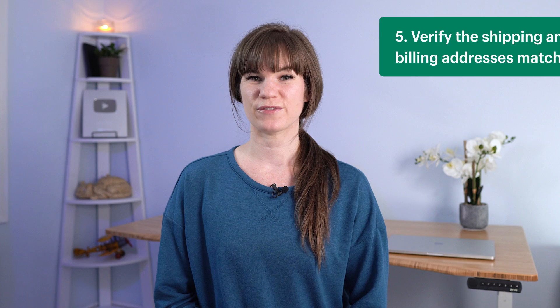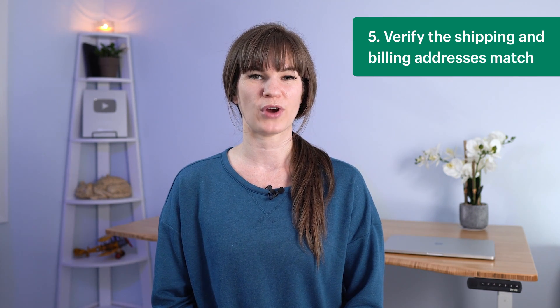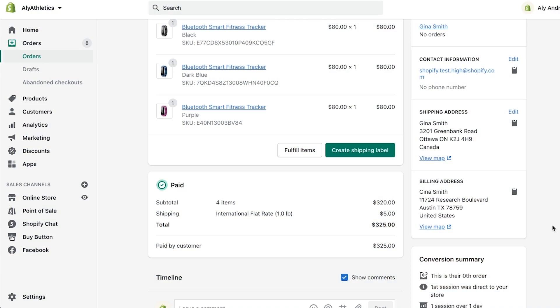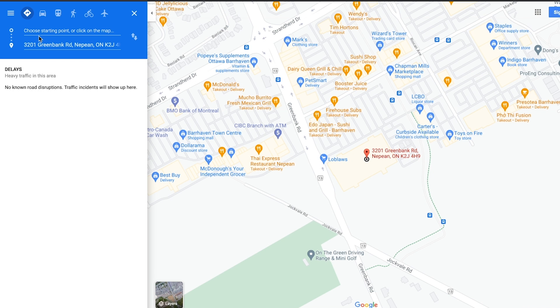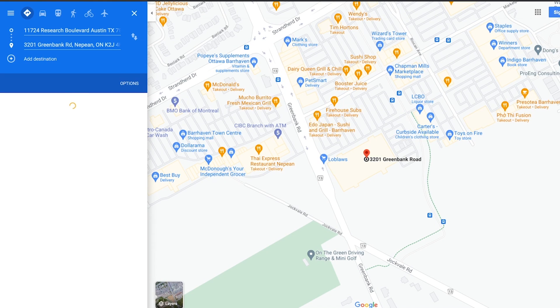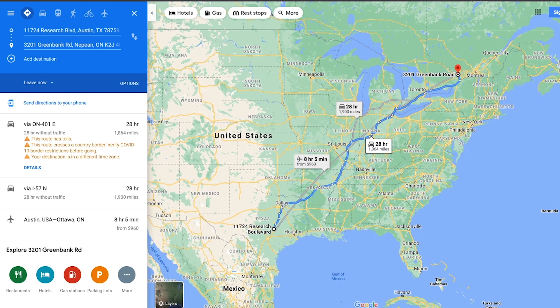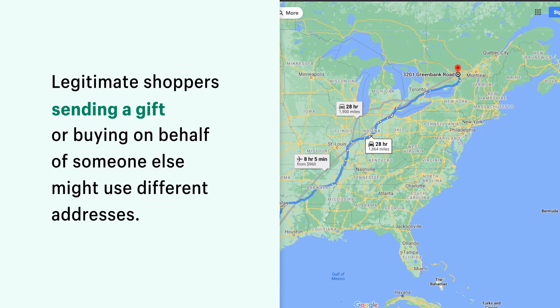Number five, verify that the shipping and billing addresses match. People who commit fraud often use a shipping address that is different from the billing address. You can use Google Maps to map out addresses and visualize the distance between them. If the distance between two addresses is significant, like if they're in different countries or continents, then that could be an indicator that the order is fraudulent. Keep in mind that legitimate shoppers sending a gift or buying on behalf of someone else might use different addresses.